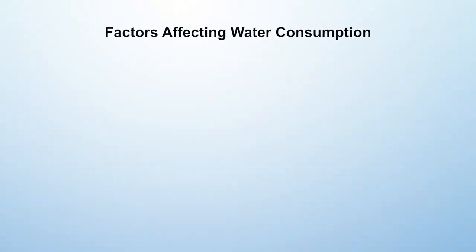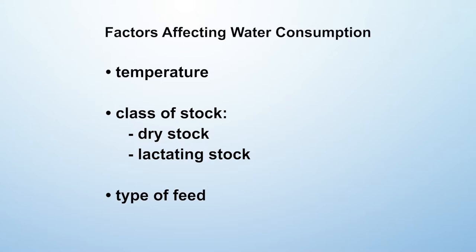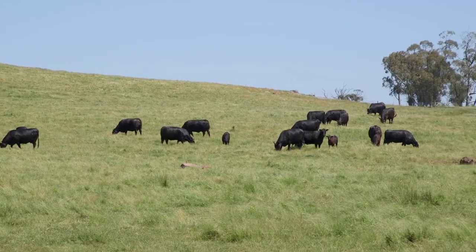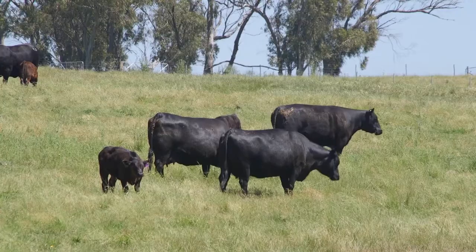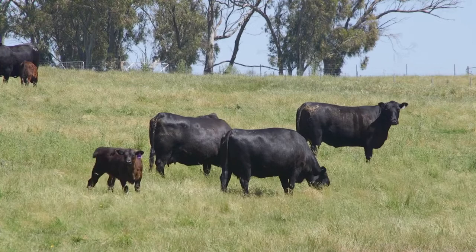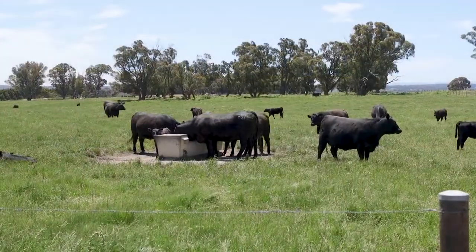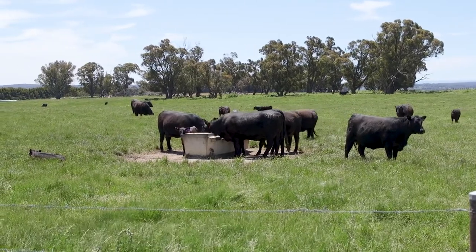Your water consumption is going to be driven by a whole range of factors: temperature, the class of stock whether they're dry or lactating, and the type of feed they're on. If they're grazing lush green pasture, a lot of their water requirements are actually going to be met through the pasture. However, during dry parts of the year when that pasture is quite dry in nature, they'll be looking to go to the trough to meet the majority of their water needs.